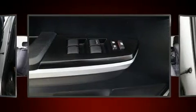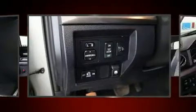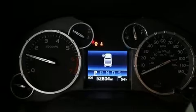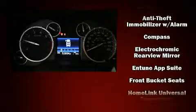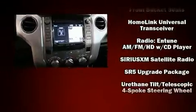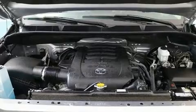Safety features include a panic alarm and four-wheel disc brakes with ABS. Various mechanical systems are monitored by electronic stability control, keeping you on your intended path. This vehicle has achieved certified pre-owned status by passing Toyota's comprehensive certification process.